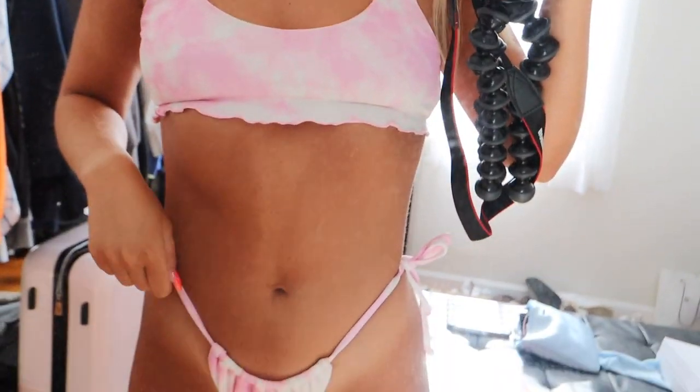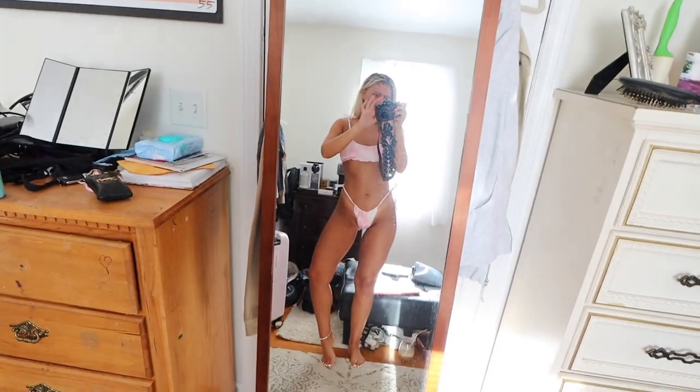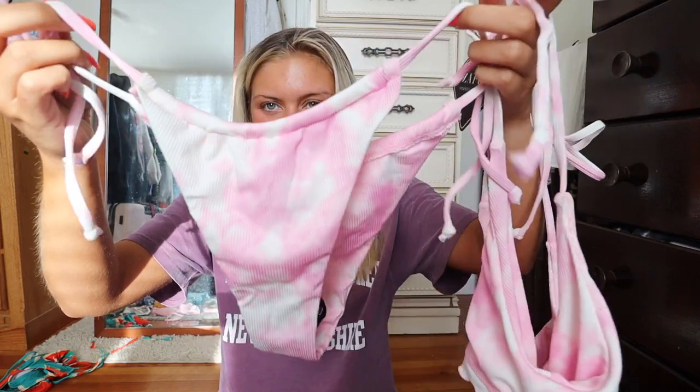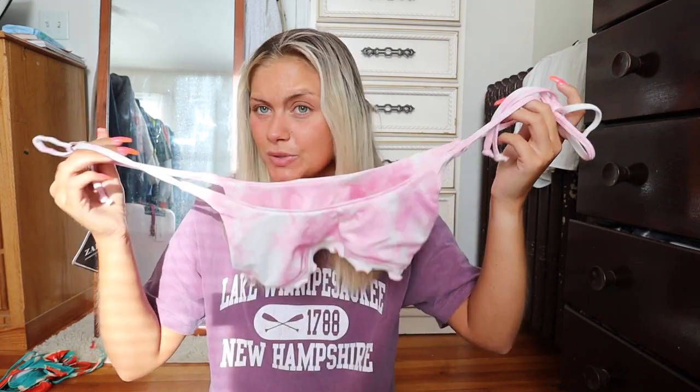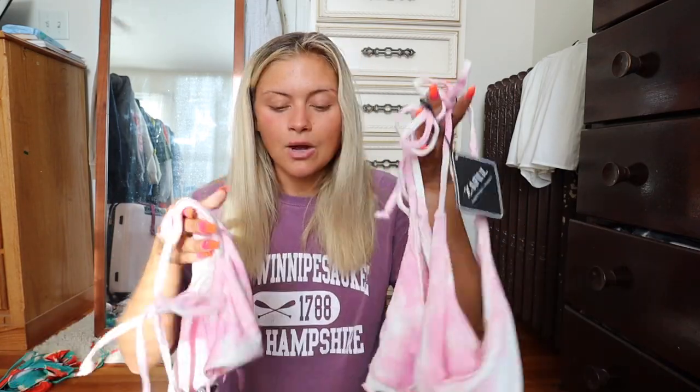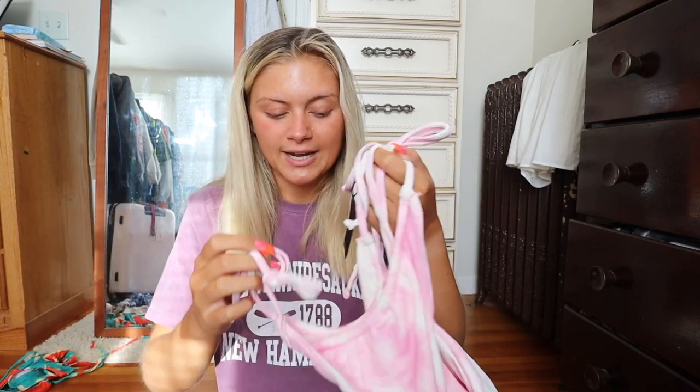Next up, I'm obsessed with pink, especially tie-dye pink. This is a really cute, summery, girly pink tie-dye bikini that's ribbed with ruffles on the ends of the top. You can tie it at the shoulders to adjust the size. The bottoms are scrunched — I love any high-waisted bikini. The color reminds me of bubble gum or cotton candy. This top would also be cute with high-waisted jean shorts or a jean skirt.